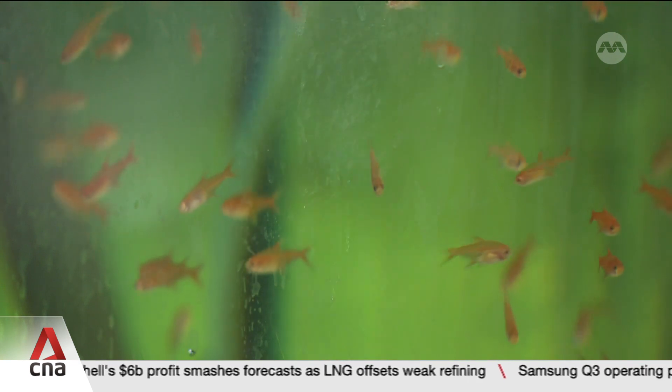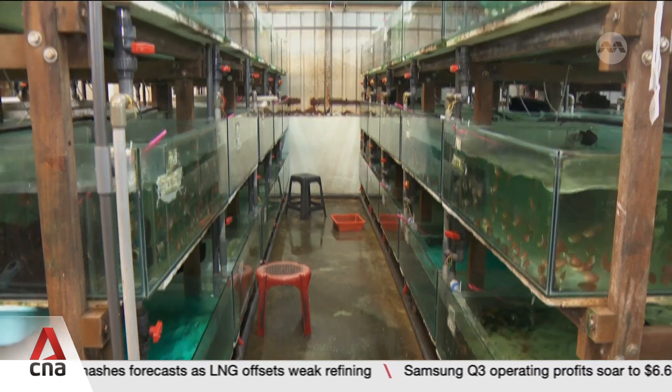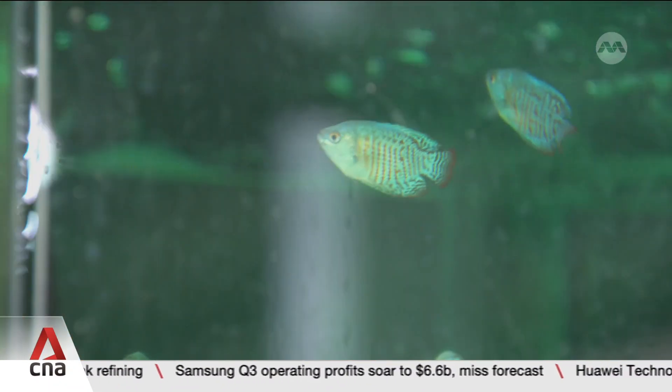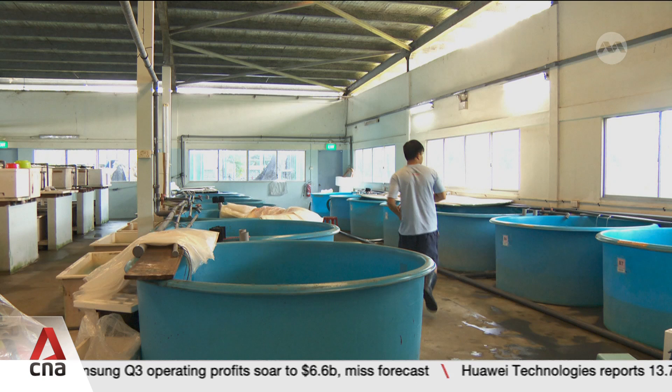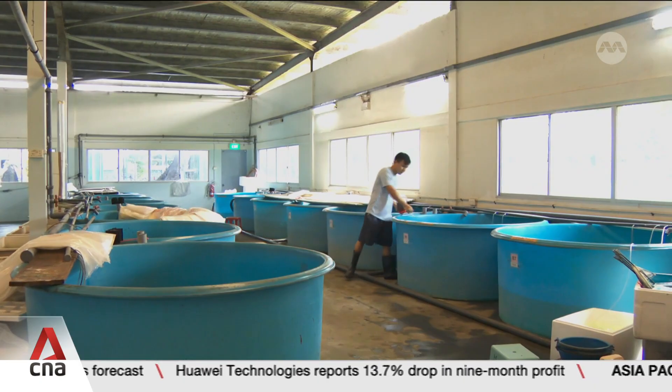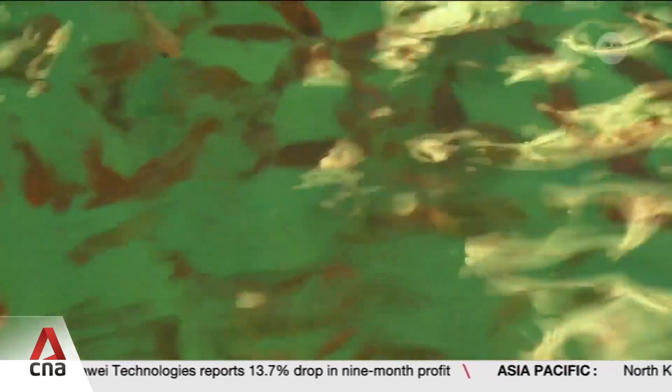That is why NParks is encouraging farms to embrace technology that can optimise land use and boost productivity. To date, it has awarded $700,000 to four farms to support solutions such as automatic fish counters.